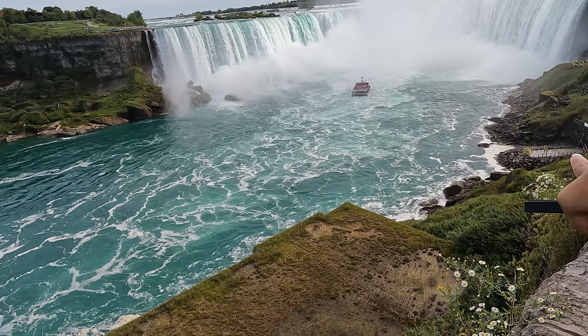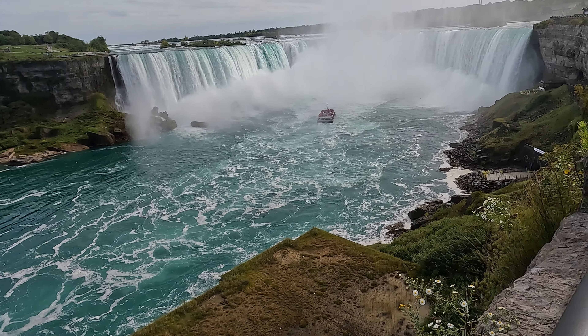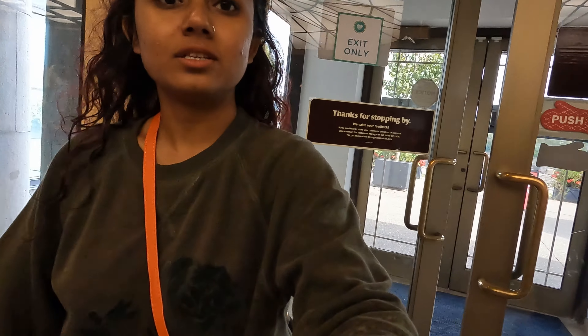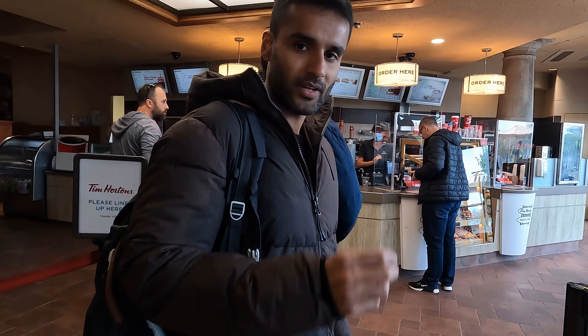We're heading into Tim Hortons to get some coffee because we are very cold. My jumper, my jeans — it's all soaked. So yes, time to warm up a little bit and get some coffee.